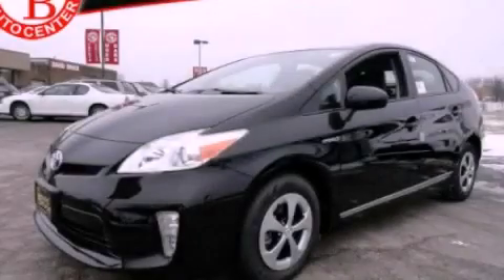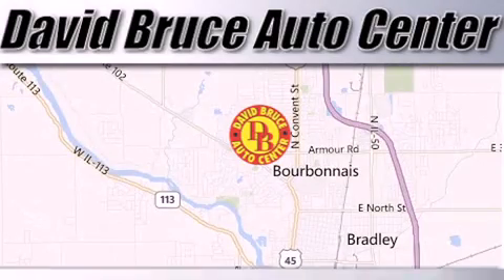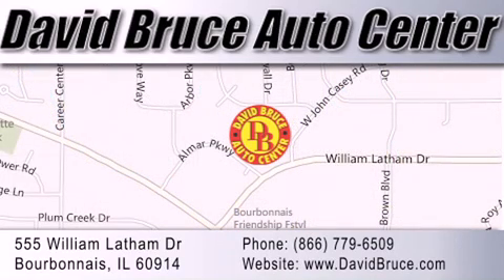Contact us today to arrange your test drive. David Bruce Auto Center is located at 555 William Latham Drive in Bourbon. Our goal is to exceed all of your expectations to ensure that you'll return for future visits.